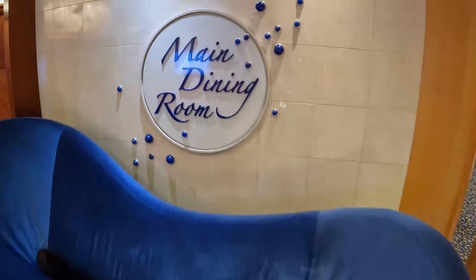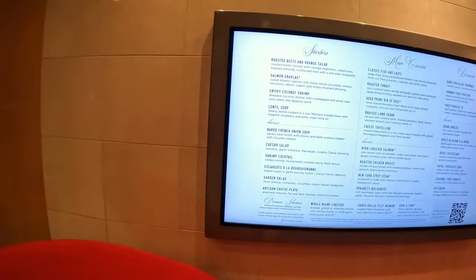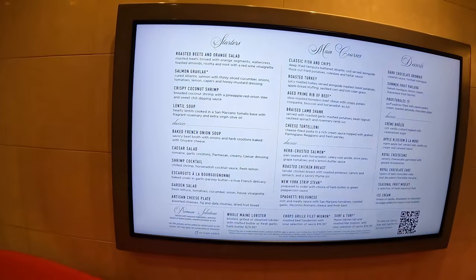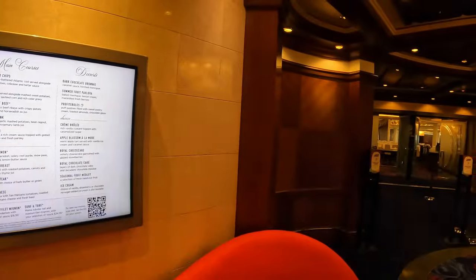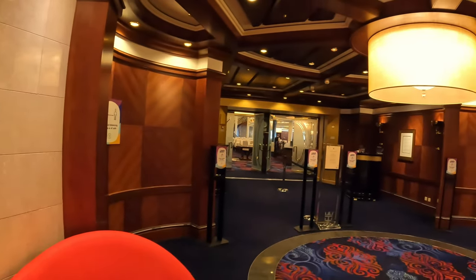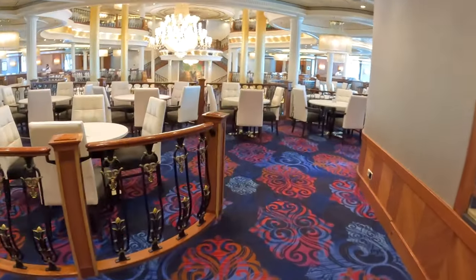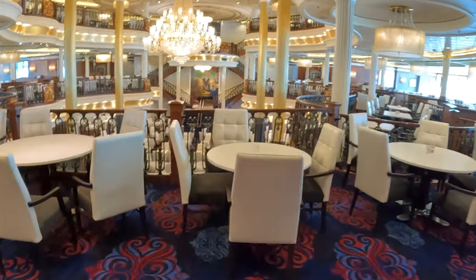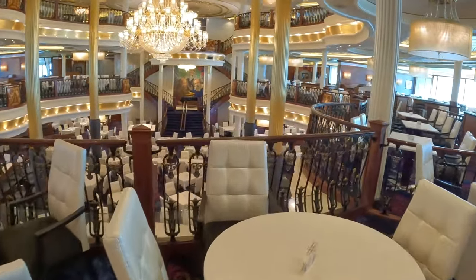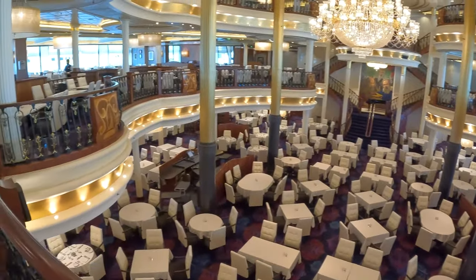Starting out on Deck 3, we find the Main Dining Room, or MDR as many refer to it. It's a three-story elegant dining room that can be accessed from Decks 4 and 5 also. The Main Dining Room serves breakfast and dinner daily, along with lunch if at sea. Meals in the MDR are included in your cruise fare. The MDR on Freedom is also home to the Chef's Table dining experience, which does carry a surcharge.